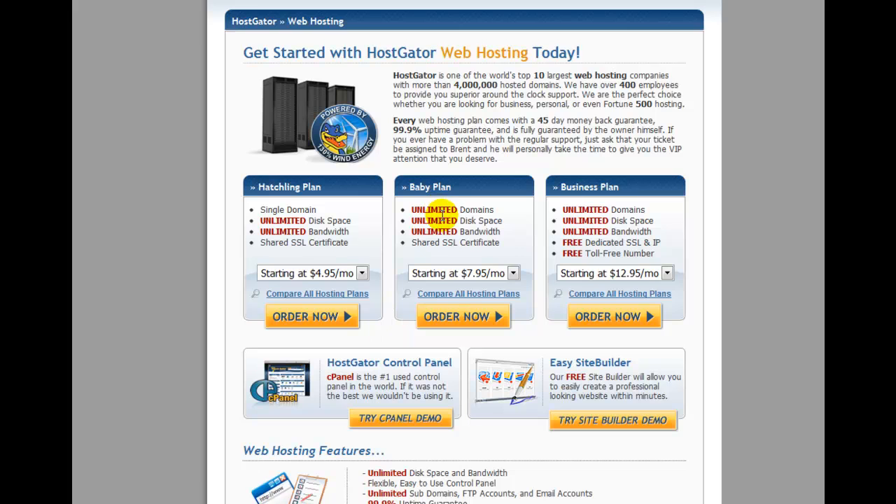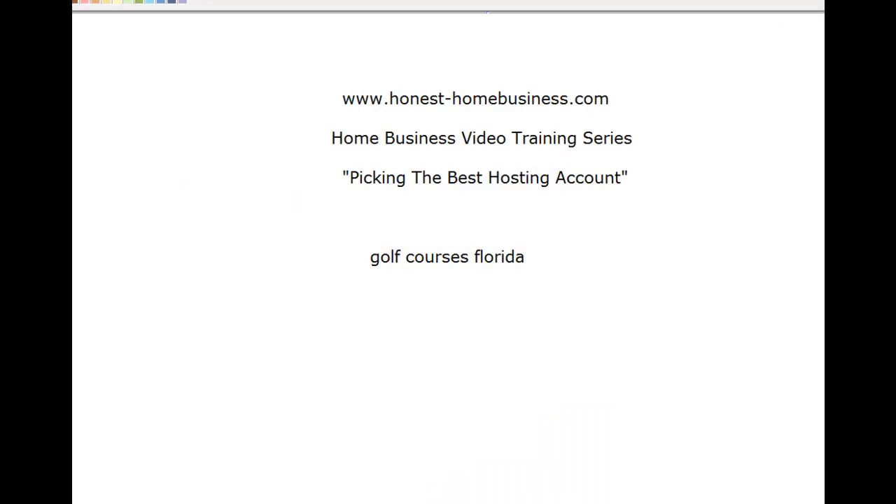Most people who want to be entrepreneurs or build a proper internet business would go for the unlimited domains option, so that you can have lots of subdomains and feeder sites that feed into your main business across different niches, allowing you to do exactly what you want.